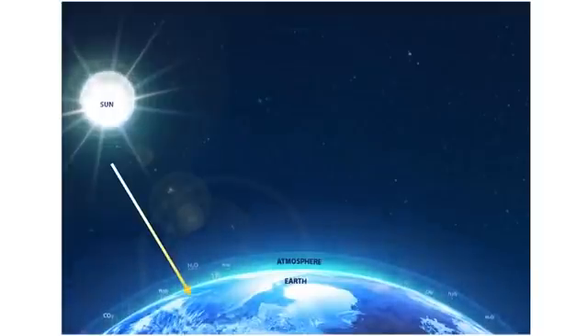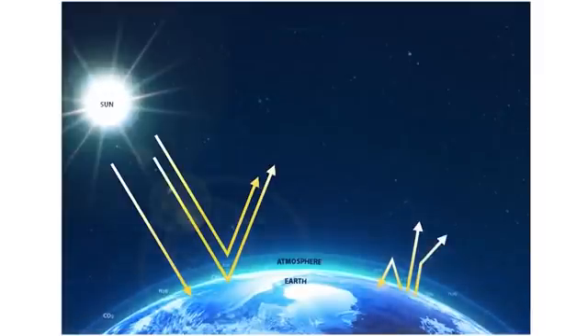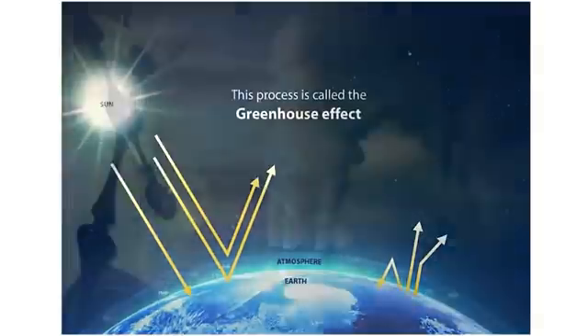During the day, the earth's surface warms up in the sunlight. At night, it cools, releasing the heat back into the air. But some of the heat is trapped by the greenhouse gases in the atmosphere, keeping the earth warm. This process is called the greenhouse effect.